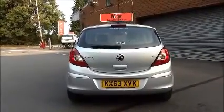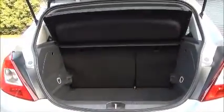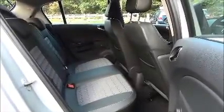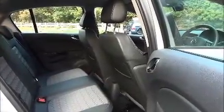The Corsa comes with a high-level rear brake light and a tailgate wash wipe. As you can see, there is a large boot area with a convenience light and a 60-40 rear seat folding split. The roomy passenger compartment includes ISOFIX fittings for ease of fitting child seats, three rear seat belts, and map pockets in the back of the seats.